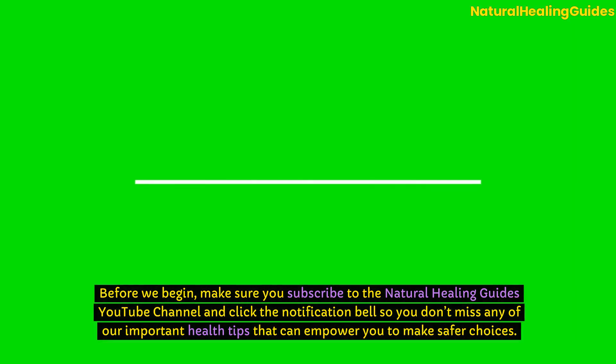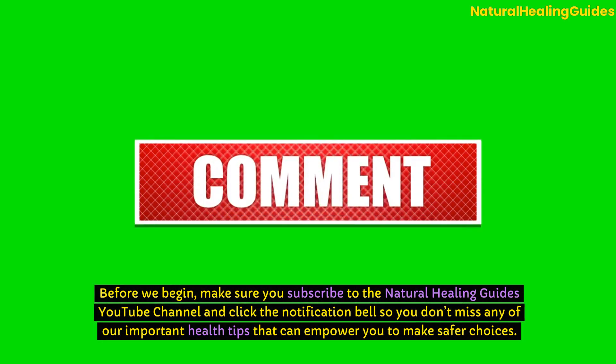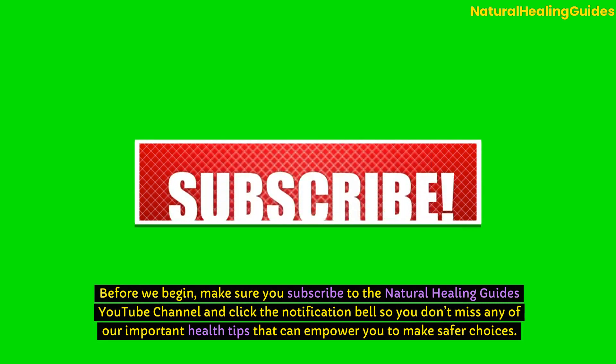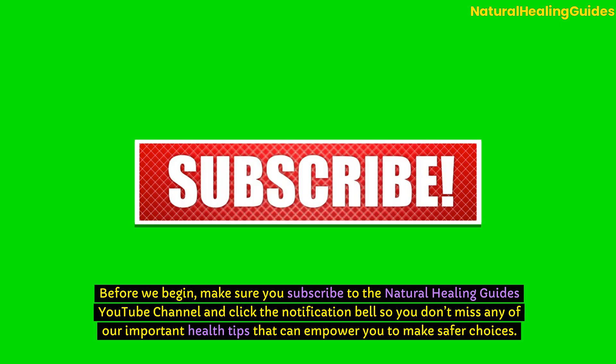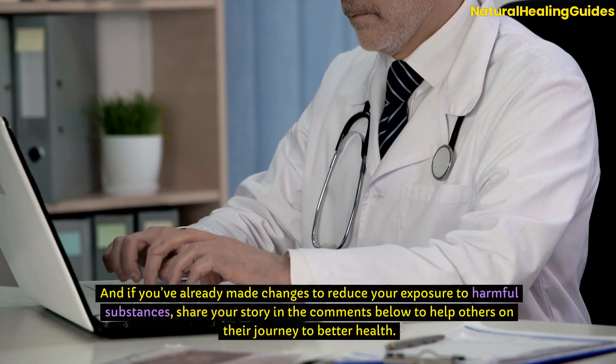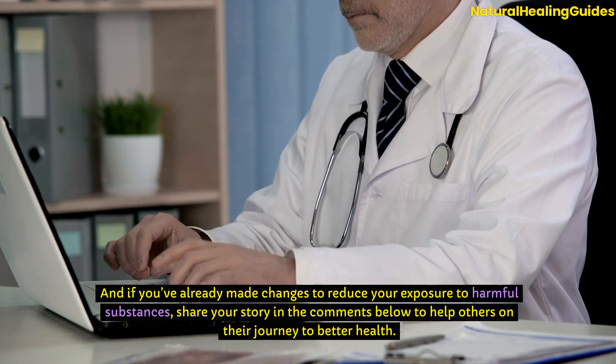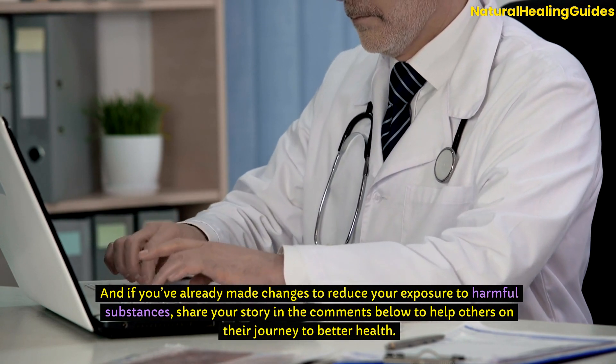Before we begin, make sure you subscribe to the Natural Healing Guides YouTube channel and click the notification bell so you don't miss any of our important health tips that can empower you to make safer choices. And if you've already made changes to reduce your exposure to harmful substances, share your story in the comments below to help others on their journey to better health.